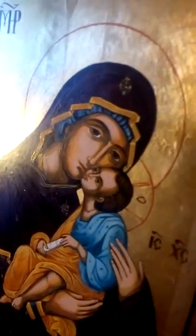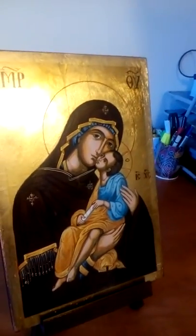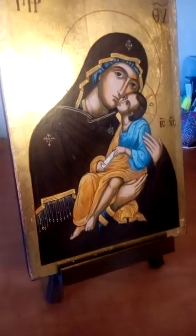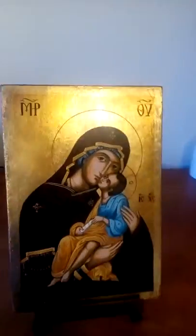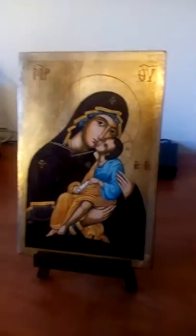Se ve perfectamente — las luces nos hacen un poco de reflejo, pero porque el pan de oro es bueno, por eso puede reflejarse. Pues nada, hasta aquí esta pequeña review del icono comprado en Blessed Market. Thank you.